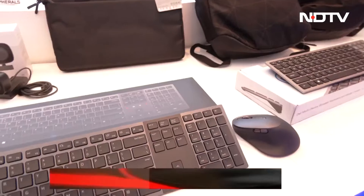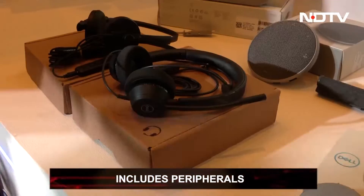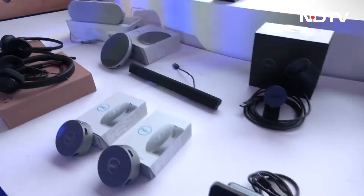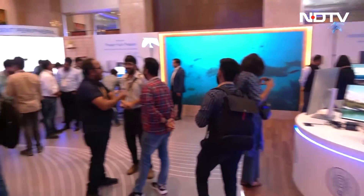The showcase also included accessories like keyboards, mice, headphones, and more. Dell's 2023 commercial lineup seems promising, but we look forward to seeing how well the products in this portfolio perform under pressure.